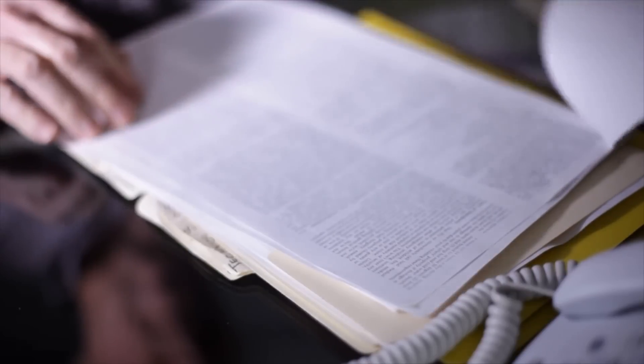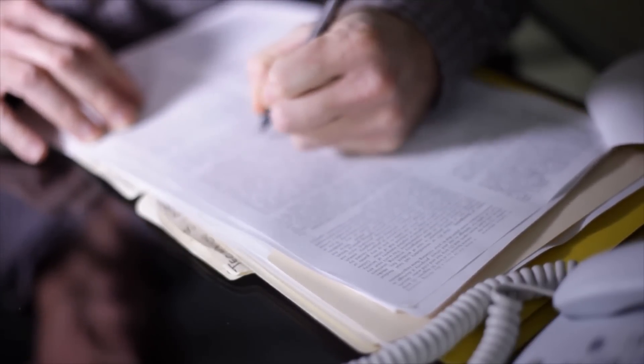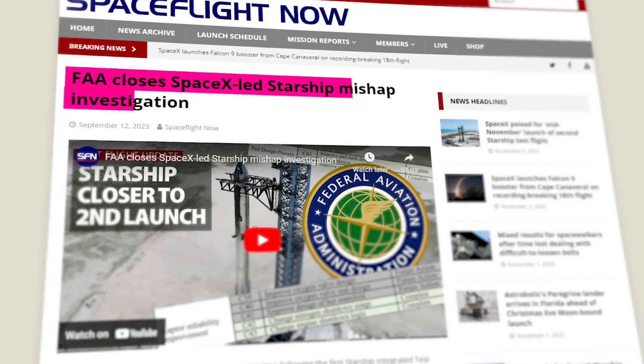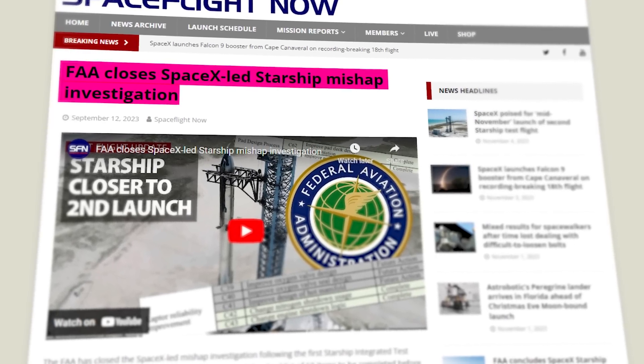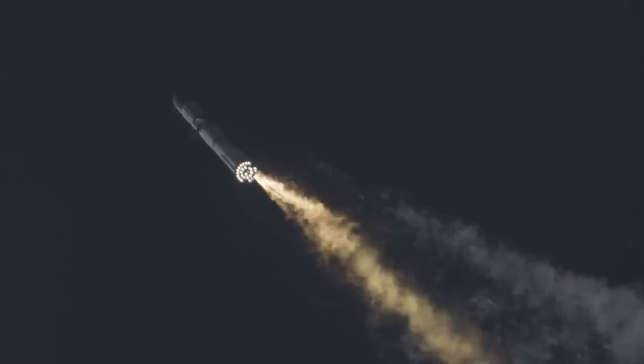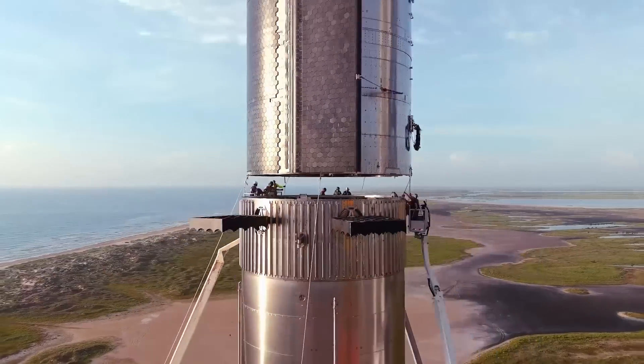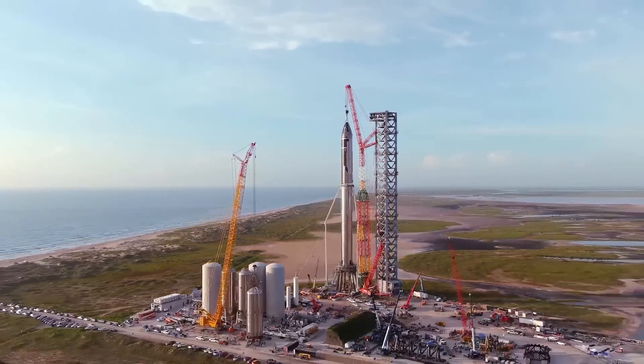You could all be forgiven for wondering how yet another review was going on after all that other work previously. Back in early September, the FAA closed their mishap investigation, which involved auditing the SpaceX account of their April 20th test flight, which exploded after a four-minute burn. That investigation involved a more direct probe of the vehicle and available evidence as to what had gone wrong.